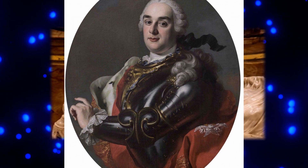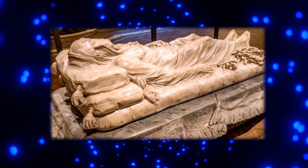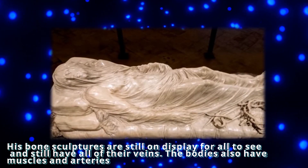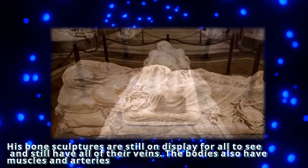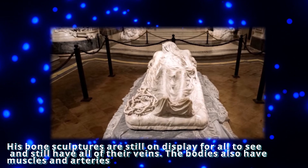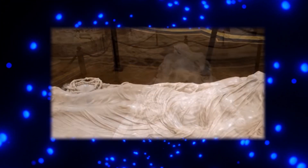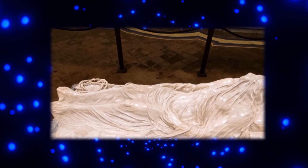At the time, he was an oddball noted for his fascination with mysticism and science. His bone sculptures are still on display for all to see and still have all of their veins. The bodies also have muscles and arteries. Nobody is aware of how the veins were preserved, and if that's accurate, this is one of the first ever functional examples of plastination.